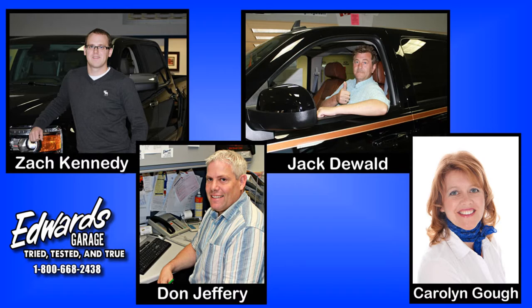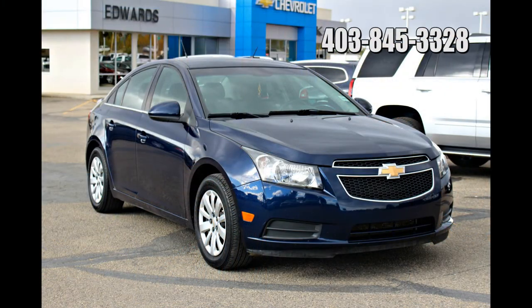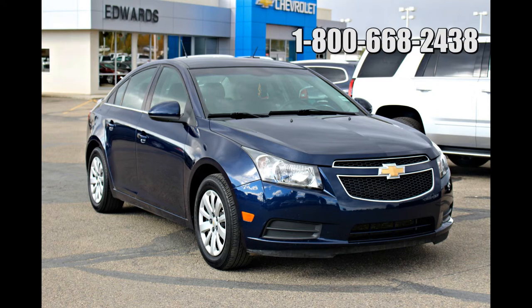We're located in Rocky Mountain House, Alberta, and you can give us a call at 403-845-3328 or toll free at 1-800-668-2438.